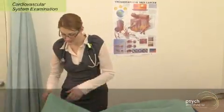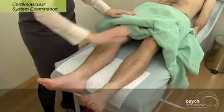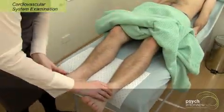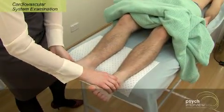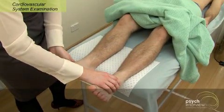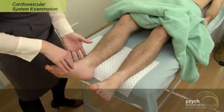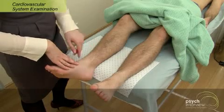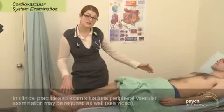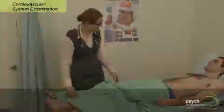We're just going to have a look for any peripheral edema here as well. If the legs look swollen, you basically just need to make an indentation, leave for a couple of seconds, and if you take that away with pitting edema, you'll find that you leave a mark. If you do find some edema, it's important to quantify how far up the leg this goes — it may extend the entire way. Thanks very much, Jay, I think we're all done.